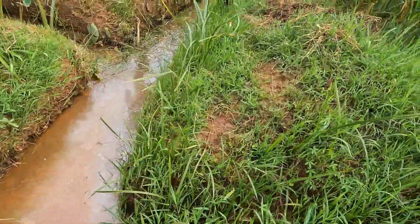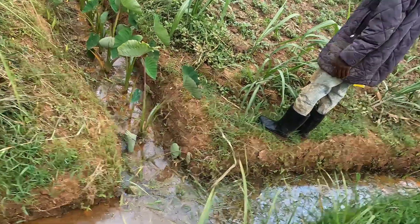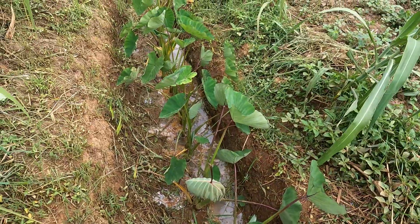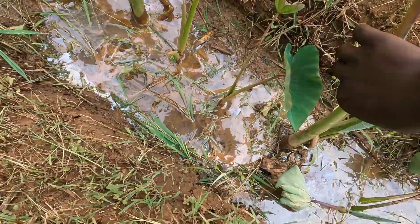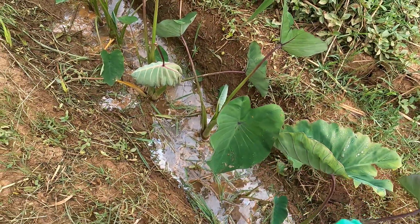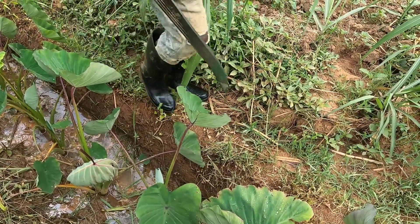This way they fetch water for irrigation — for irrigating the vegetables. These are yams. These are still not ready — they are about one month old. They are huge already. They'll be ready after six months.